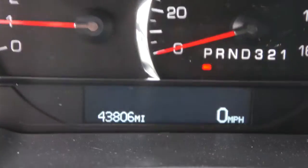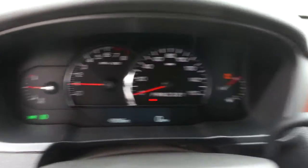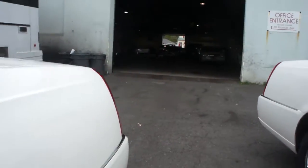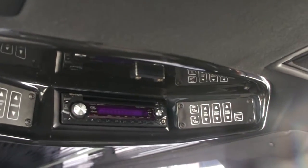Up front we've got black leather. Showing 43,806 miles on the odometer. Controls and stuff up here. Black and silver back here. Three TVs — one in the pillar here, another one in the pillar there, one up front. All your controls and stuff are readily accessible up here.